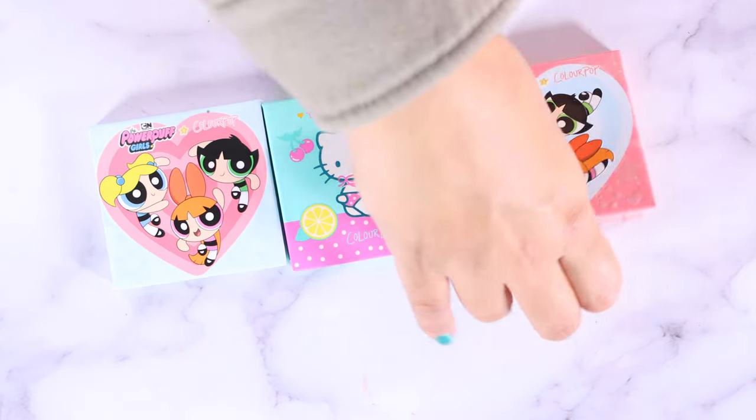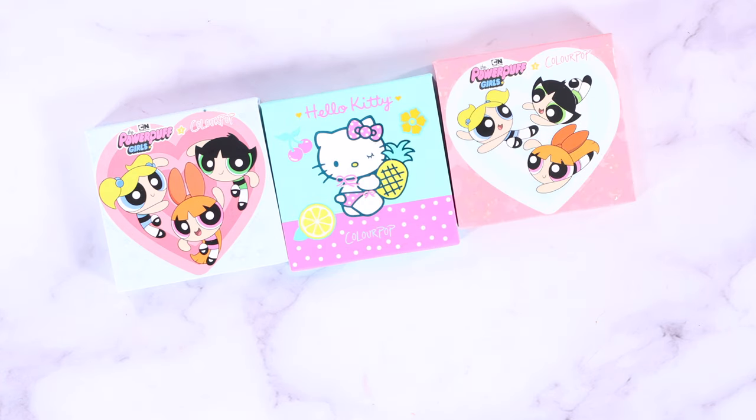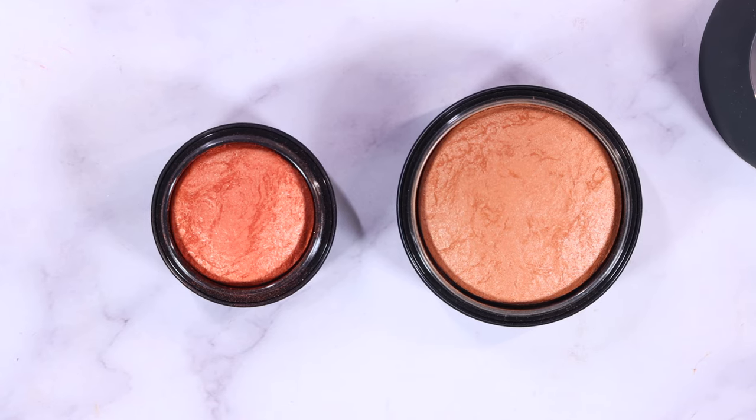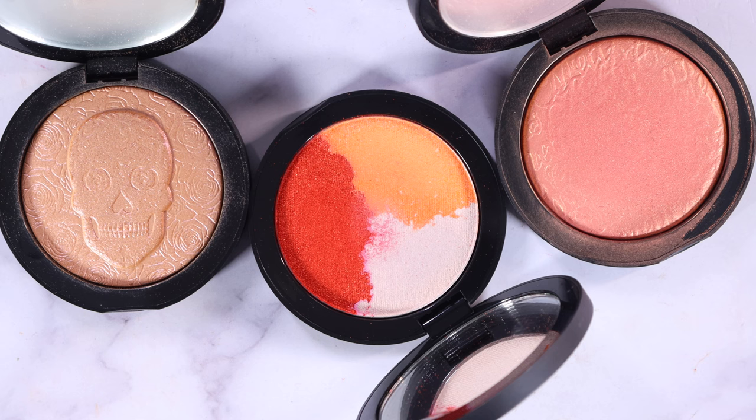I have some Color Pop blushes from the Hello Kitty and Power Puff Girls collections. I don't use these enough, but I'm going to keep them because I really like the Color Pop blush formula. These ones were gifted — I think from il maquillage. I don't really reach for them; they're pretty, but I think I'm going to declutter them. I really enjoy this Jaclyn Hill loose blush in Lover Boy — you know how much I love an orange blush, so I'm definitely keeping this.